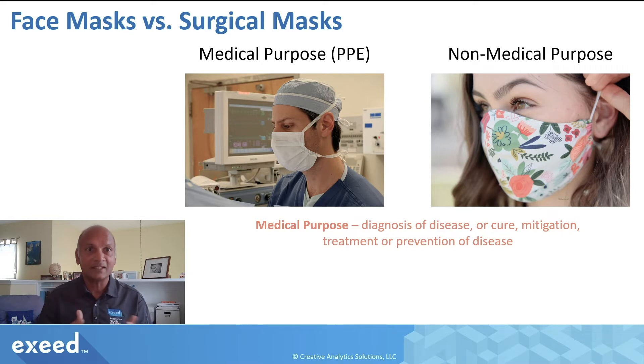A face mask is any general thing — typically shown on the right-hand side — and could be used for all kinds of non-medical purposes. But a surgical mask is a medical device, shown on the left-hand side, used for medical purposes and considered to be an item of PPE. A medical purpose means it is intended for diagnosis, cure, mitigation, treatment, or prevention of disease.